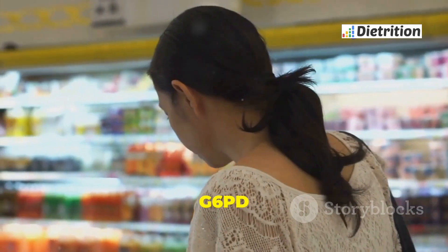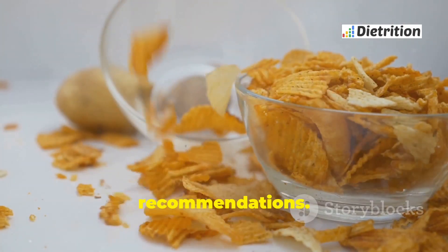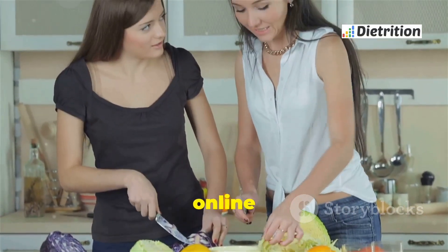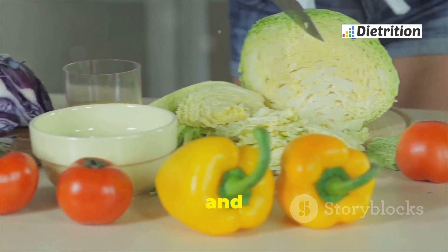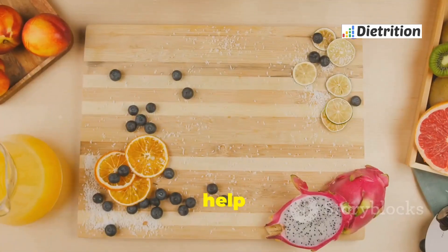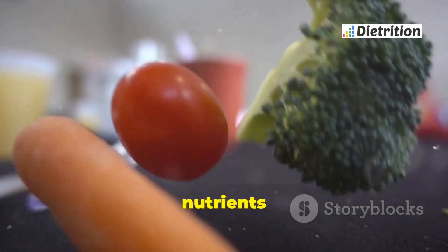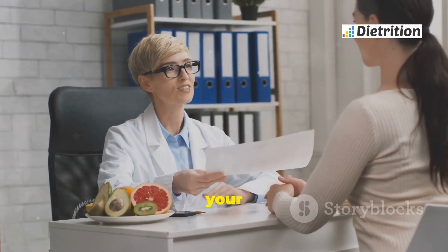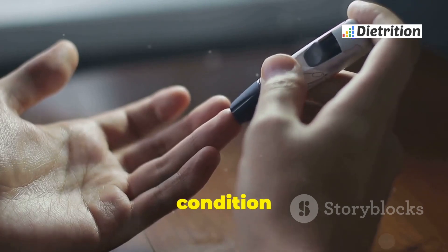Stay informed about G6PD deficiency, as new research can lead to changes in dietary recommendations. Join support groups or online forums — connecting with others who have the same condition can provide valuable tips and support. Consult with a nutritionist or dietitian, who can help create a personalized meal plan to ensure you get the nutrients you need. Regular checkups with your doctor are also important for monitoring your health and managing the condition effectively.